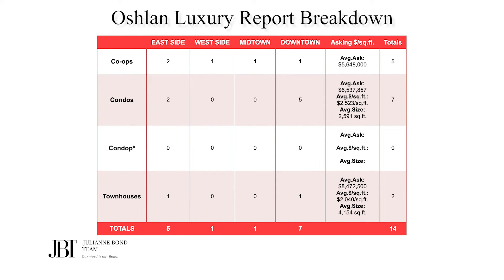There were 14 contracts signed at $4 million and above. This is the second week in a row that we have seen a decline in contracts signed in the luxury market, and four fewer than the previous week. Condos outsold co-ops seven to five, and there were two townhouses in this mix.